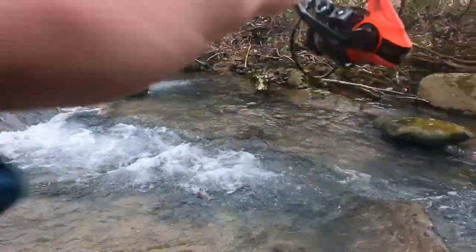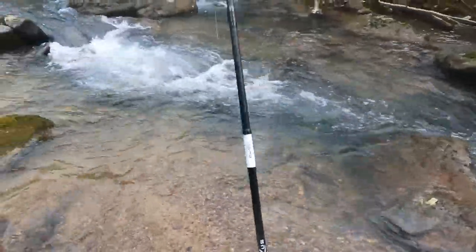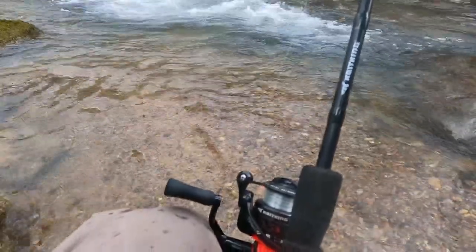Got one! There we go. Got the little brook trout — let me show him with my hands for you guys. This guy's fighting like crazy!